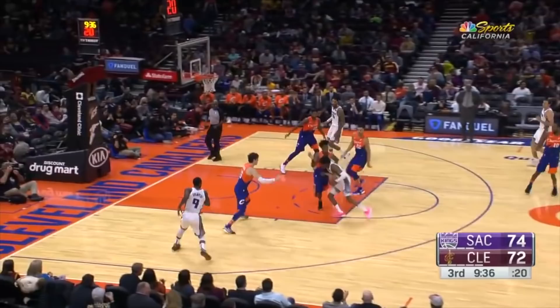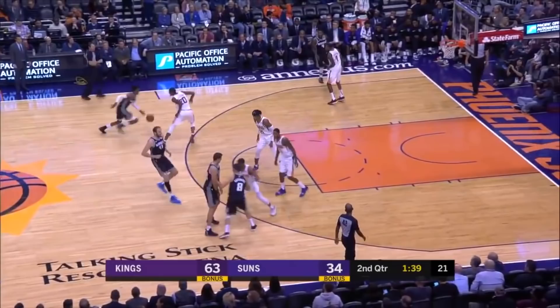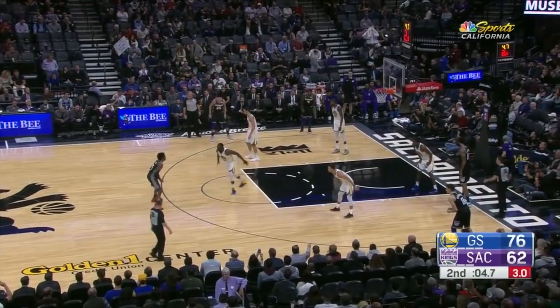Fox's acceleration abilities are insane. Watch how he goes from 0 to almost 100 in extremely short bursts — it's hard for any defender to stop this.